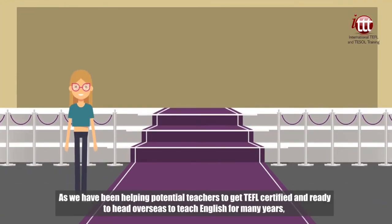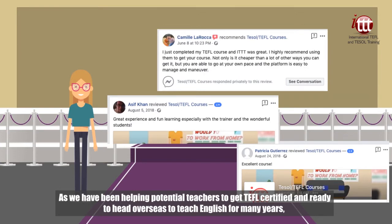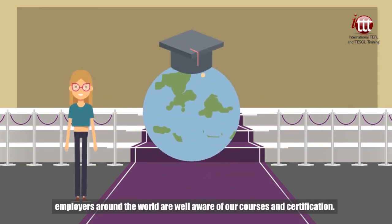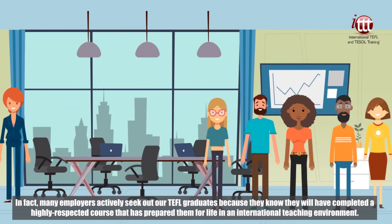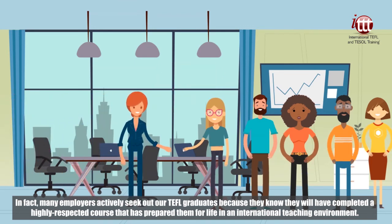As we have been helping potential teachers to get TEFL certified and ready to head overseas to teach English for many years, employers around the world are well aware of our courses and certification. In fact, many employers actively seek out our TEFL graduates because they know they will have completed a highly respected course that has prepared them for life in an international teaching environment.